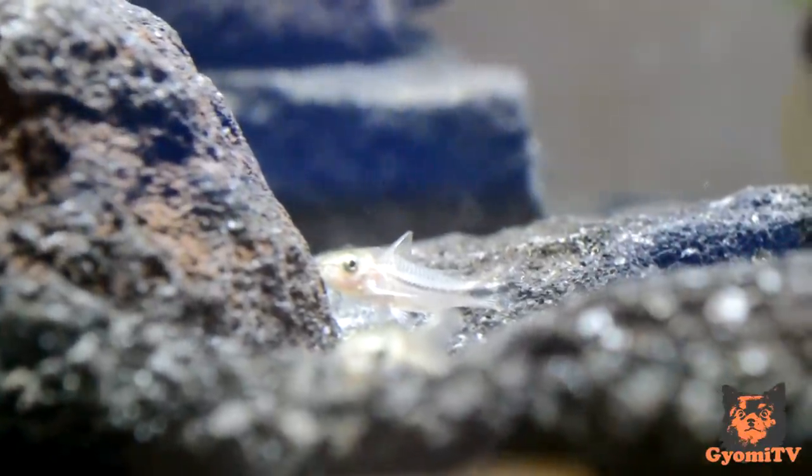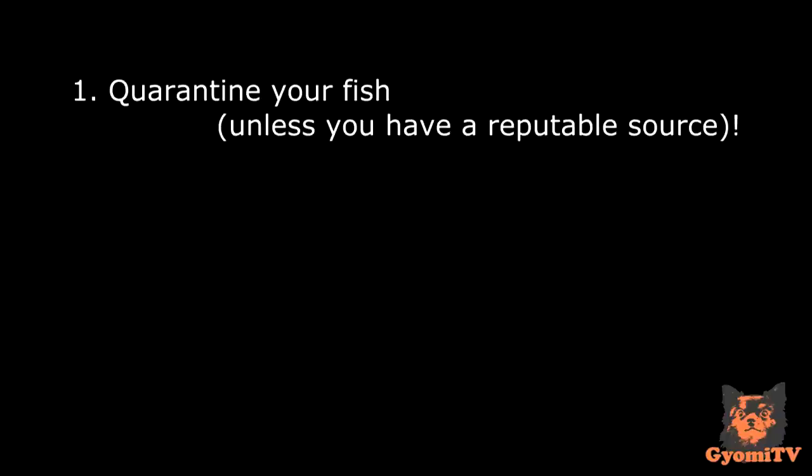Just look how cute they are swimming around in the tank! So how do you add your fish after choosing the right tank mates? First, you will want to quarantine your fish. I don't do this myself as I purchase my fish from a reputable local fish store where they quarantine the fish before selling them.